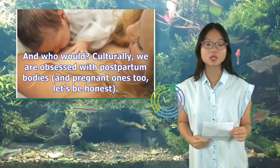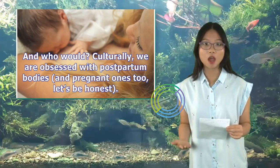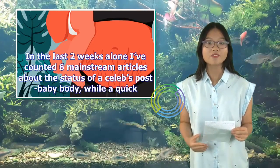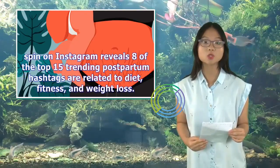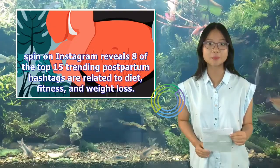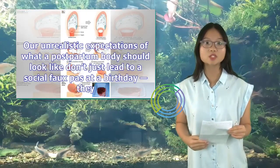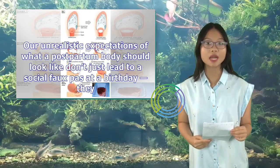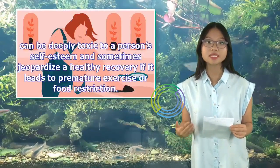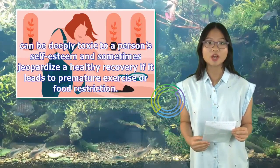Culturally, we are obsessed with postpartum bodies, and pregnant ones too, let's be honest. In the last two weeks alone I've counted six mainstream articles about the status of a celeb's post-baby body, while a quick spin on Instagram reveals eight of the top 15 trending postpartum hashtags are related to diet, fitness, and weight loss. Our unrealistic expectations of what a postpartum body should look like don't just lead to a social faux pas at a birthday — they can be deeply toxic to a person's self-esteem and sometimes jeopardize a healthy recovery if it leads to premature exercise or food restriction.